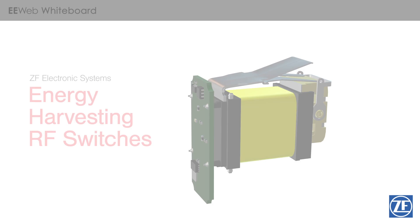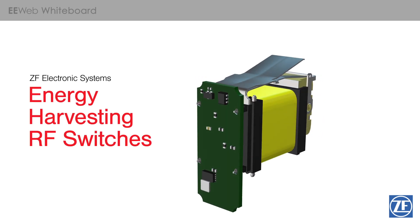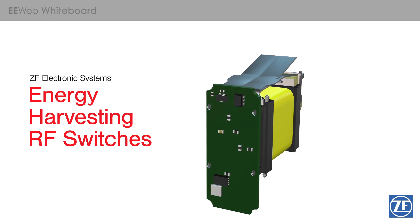ZF Electronic Systems, renowned for their high-quality switches, sensors, and energy-harvesting products, has created energy-harvesting RF switches ideal for industrial automation.